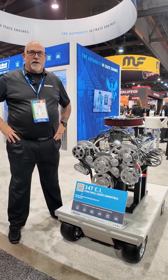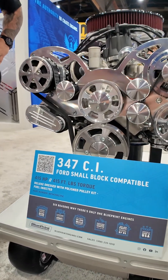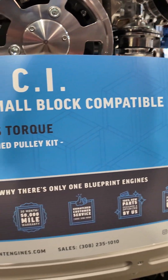Hi, I'm Jason Bruce over at Blueprint Engines. We're at the 2024 SEMA show. Here we're going to be looking at our 347 small block Ford stroker motor. It puts out 415 horsepower and 415 foot-pounds of torque.